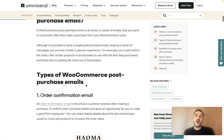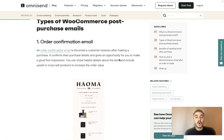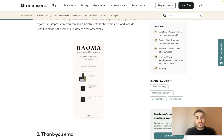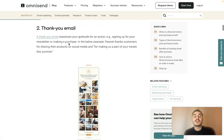Types of WooCommerce post-purchase emails: number one is the order confirmation email. This is a typical email — whenever somebody makes an order, it confirms their purchase details and gives you an opportunity to make a good first impression. You provide the details of the purchase and can include cross-sell products to increase the order value.